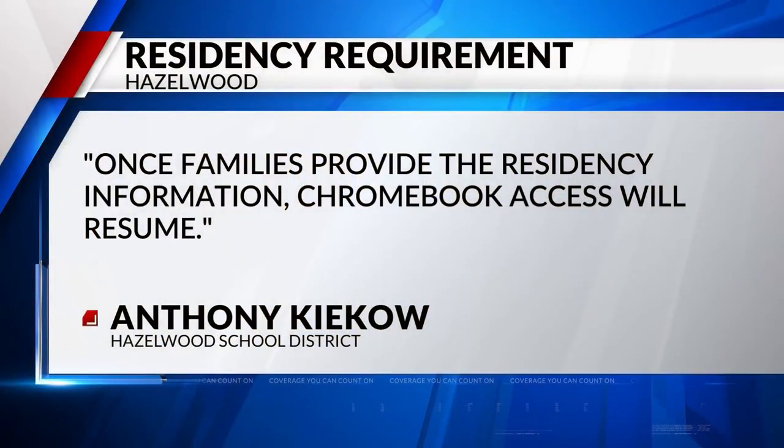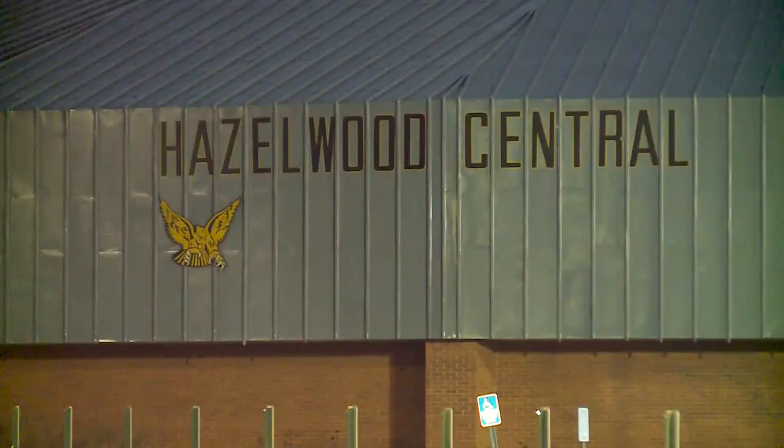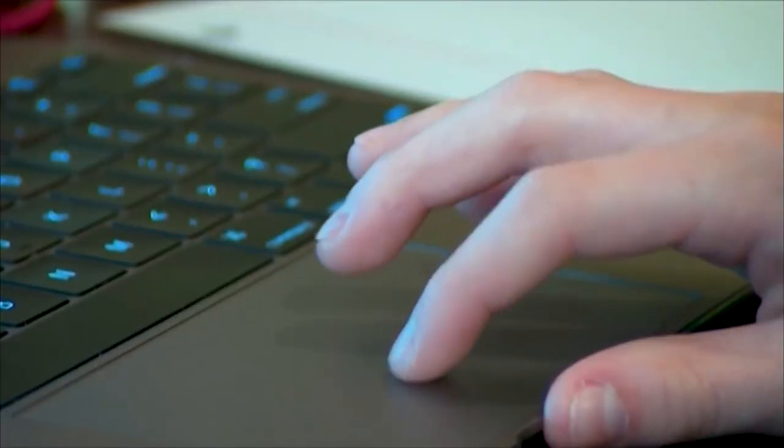The district tells us that once families provide the residency information, Chromebook access will resume. While Bland waits for the issue to be resolved, she worries about how her student will make up for the learning time he's lost. The district tells us that students will be able to make up any of those lost assignments, or in some cases, those assignments might be waived.